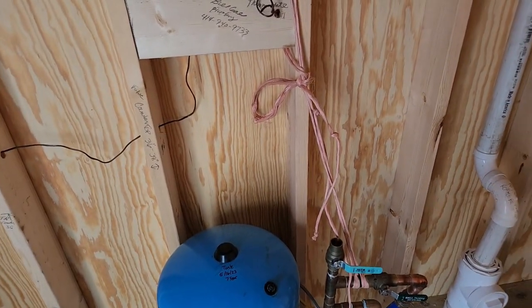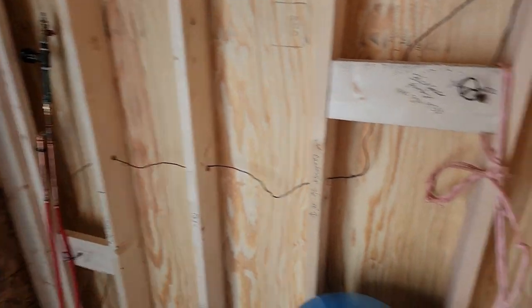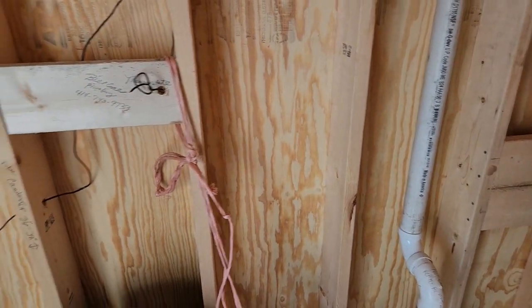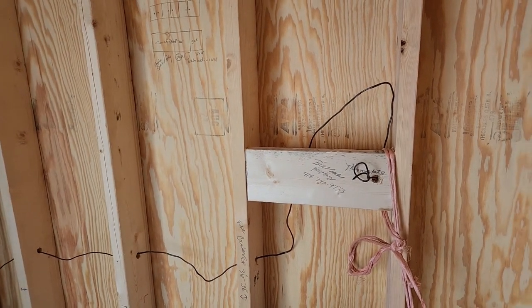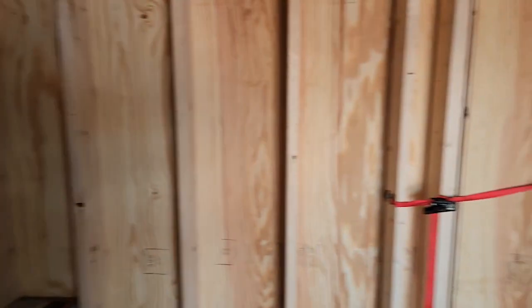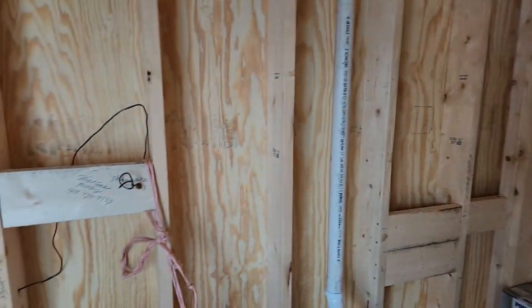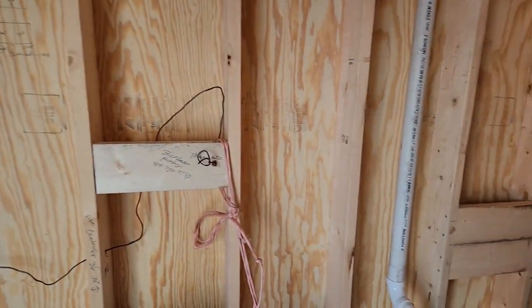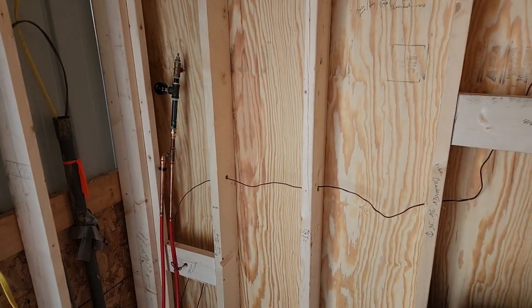This is all roughed in. The next thing that has to happen is the electrician has to come and put the wiring in for all this. Once the wiring is installed, the carpenters will insulate it and we're going to finish the inside with plywood — like we did the outside — just a rough office. Then the plumber will come back and install the sink and hook up the hot water and the floor heat.